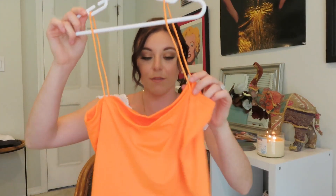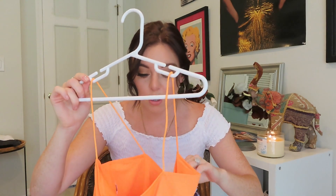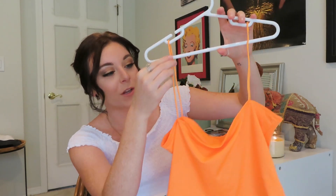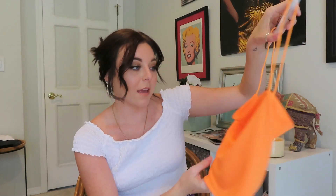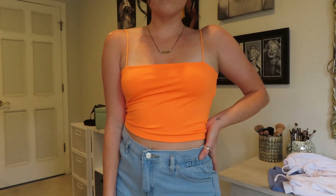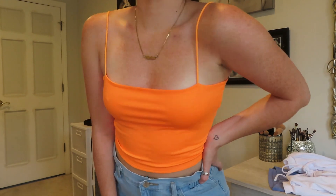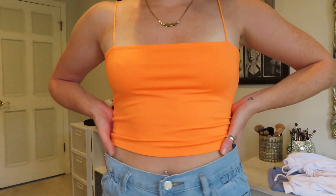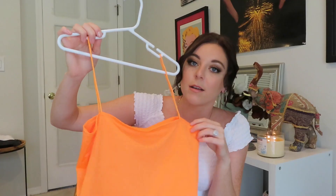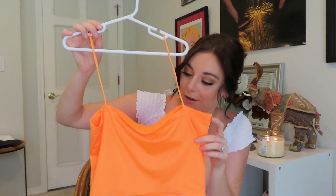The next thing I got from Zaffle is this very bright orange cropped tank top. The straps are really thin, which adds a dainty look to it even though it's still so bright. It's kind of a spandex material. I love this one styled with jeans or shorts, especially for summer while it's still so hot in Florida.